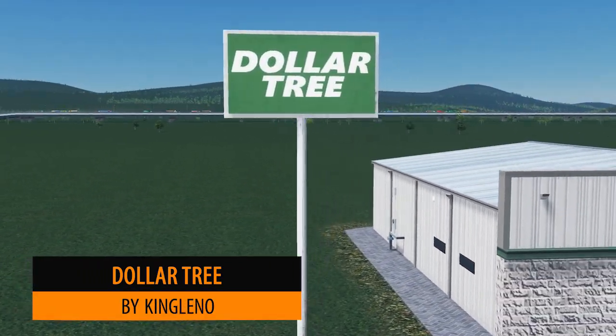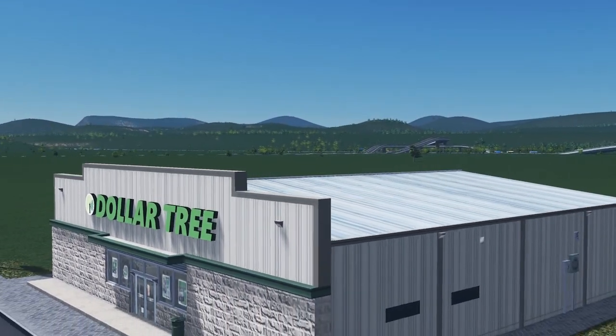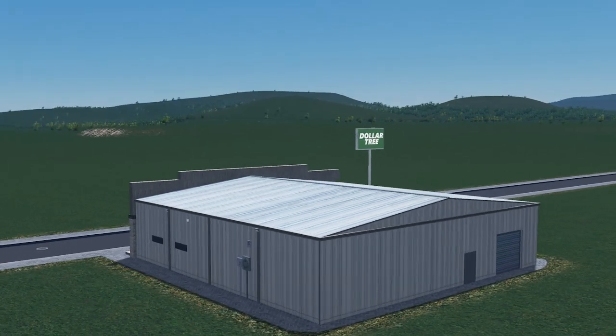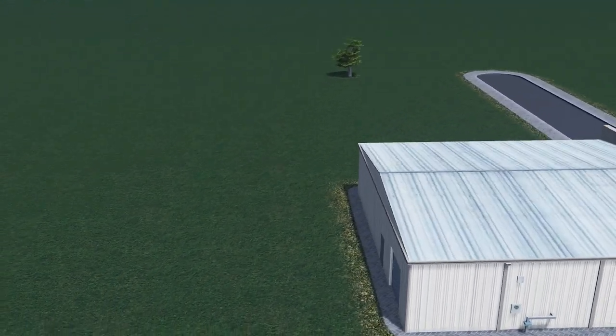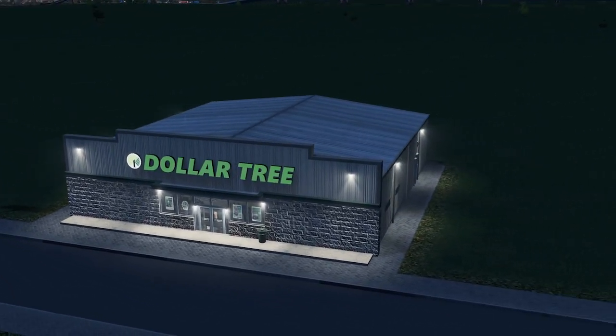It's not an asset roundup without seeing something from King Leno, and this week we are blessed with two. The first is the Dollar Tree. I believe there are a couple of these already on the workshop but each one has its own merits, and this one in particular I love for the detailing. I love the construction of the roof, the brickwork, and as always King Leno produces some brilliant lighting features in the night shots.